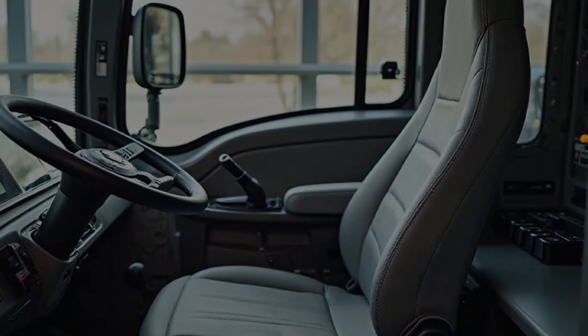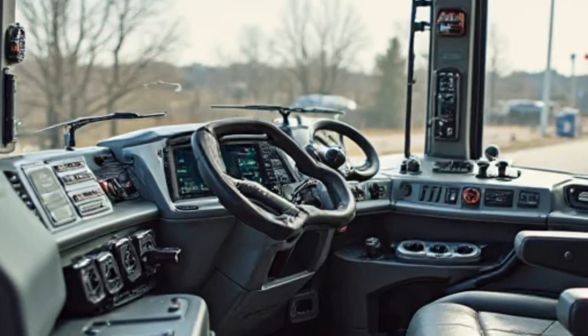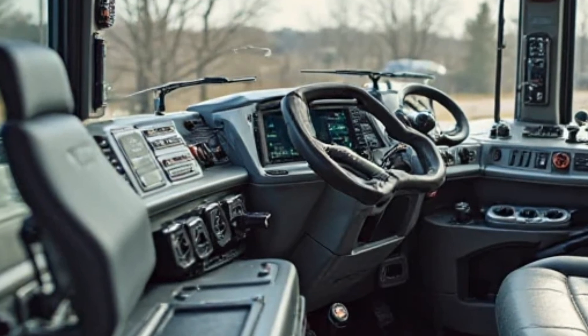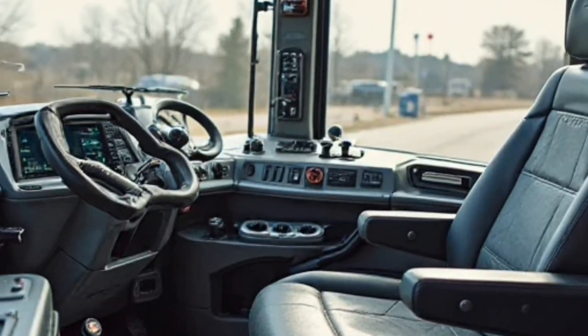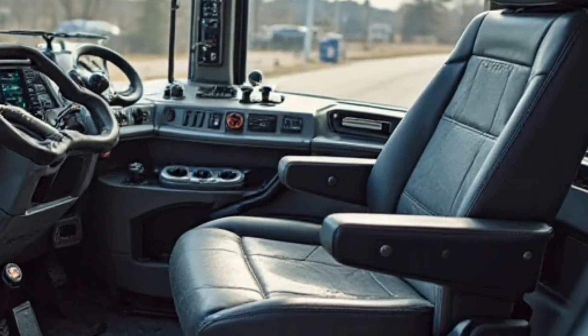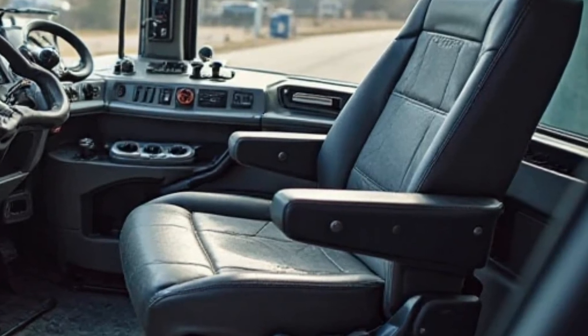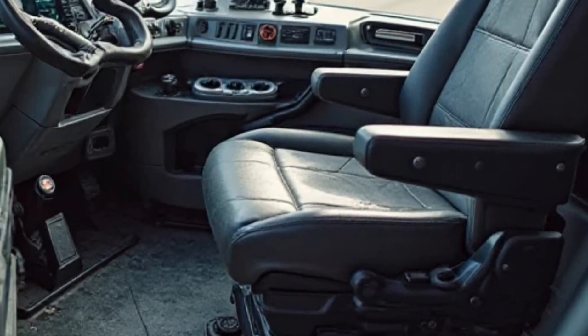Now let's take a look at the rear. The ripper attachment at the back is stronger and more efficient than ever, capable of breaking through tough surfaces with ease. Whether it's rock, asphalt, or frozen ground, this bulldozer is built to handle it all. The hydraulic system has been refined, making movements smoother and more precise, reducing operator fatigue during long shifts.